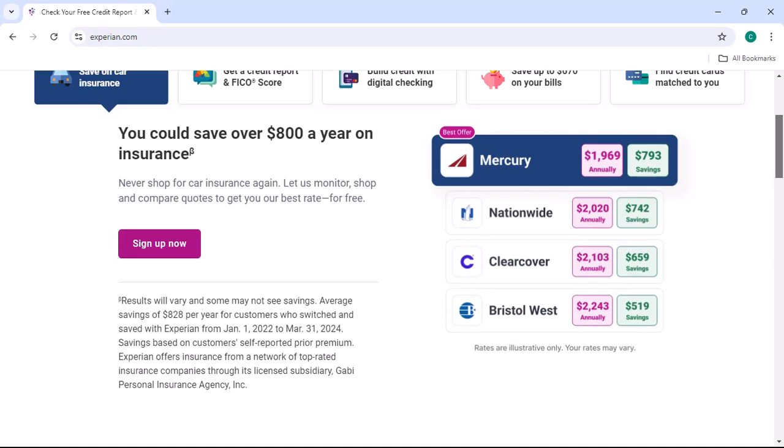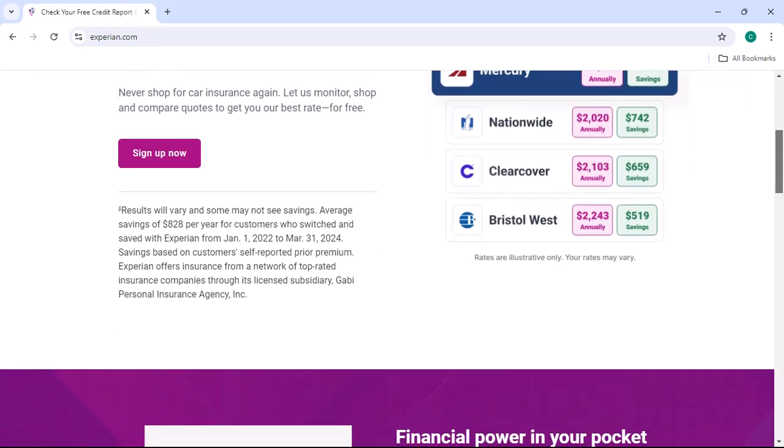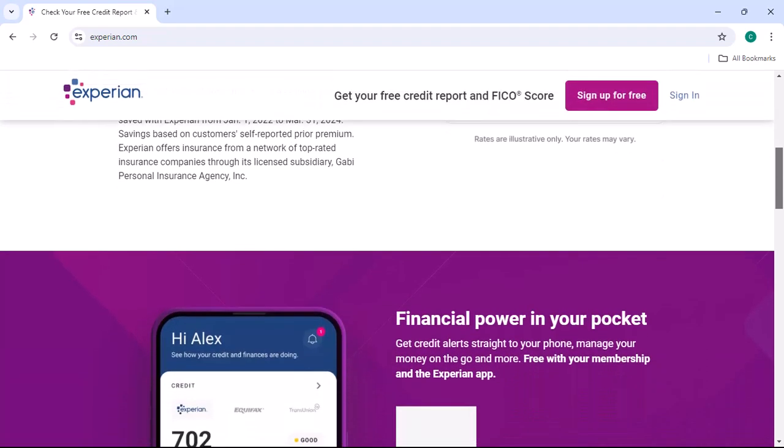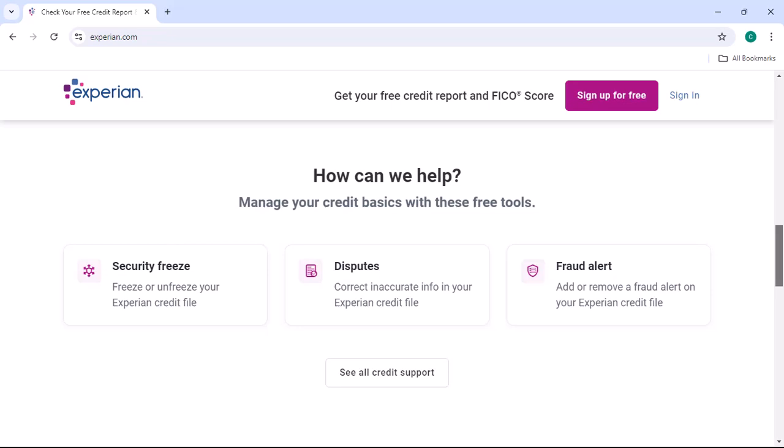Phone deletion. Sometimes, picking up the phone is the most efficient way to get things done. We'll provide you with Experian's customer service number and walk you through the process of explaining your request. It's crucial to have all your details ready, so I'll give you a checklist of information you'll need to have on hand.